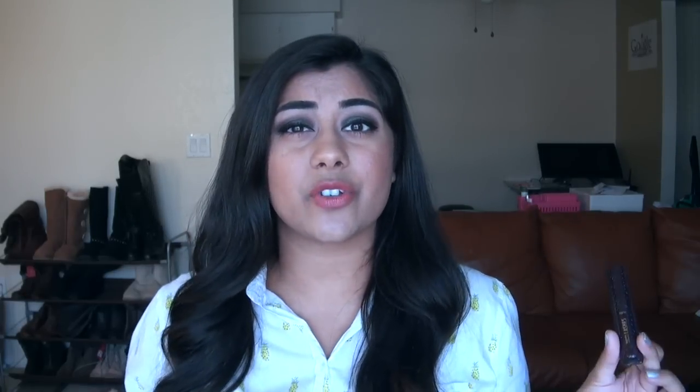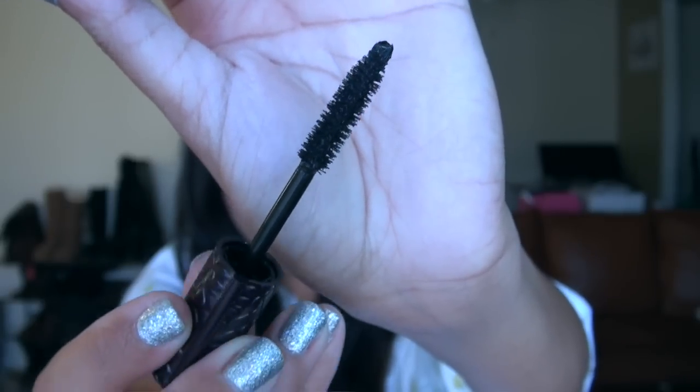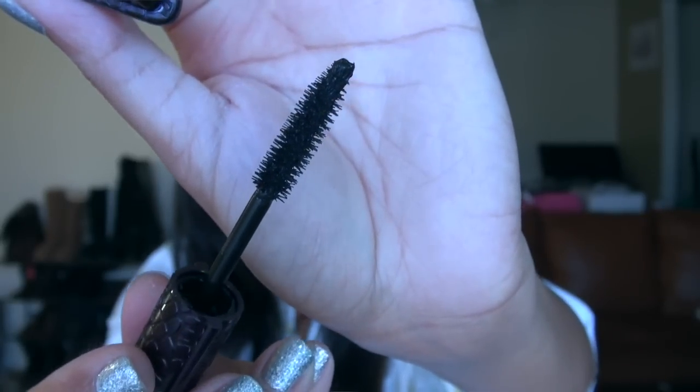Next up in the kit you are getting a deluxe sample size of the Tarte Lights Camera Lashes Mascara. This is their very standard mascara — a lot of people either love it or hate it. I'm not a huge fan of it. It works, but I find other mascaras do a much better job. It has a very traditional looking medium-sized bristle brush. It's just kind of an average mascara.